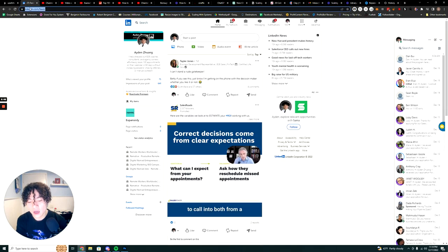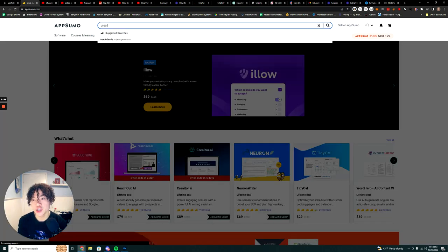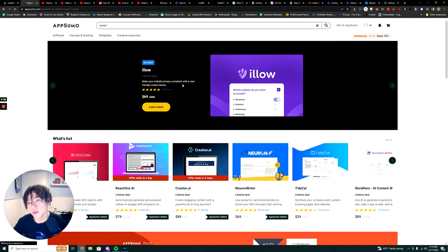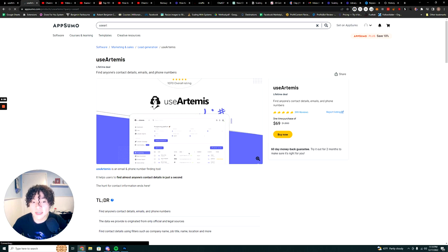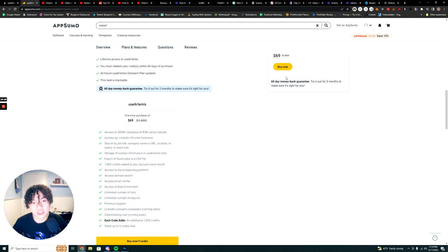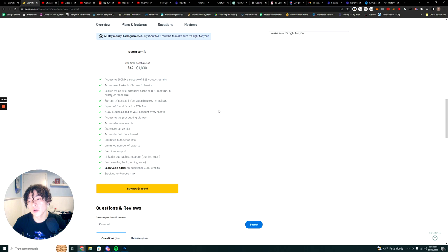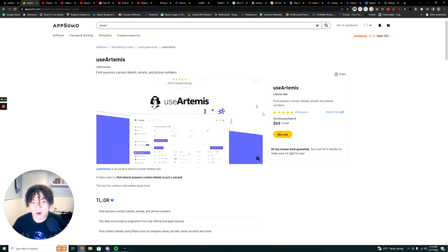Right now on AppSumo.com you can find it at a much cheaper price — a full lifetime deal for $69. For each code you purchase at $69, you get 7,000 credits per month. Hop on it now — I don't know how long the deal will go on. Tools like Leads Rocks just had their lifetime deal end, so make sure you grab it while you can.